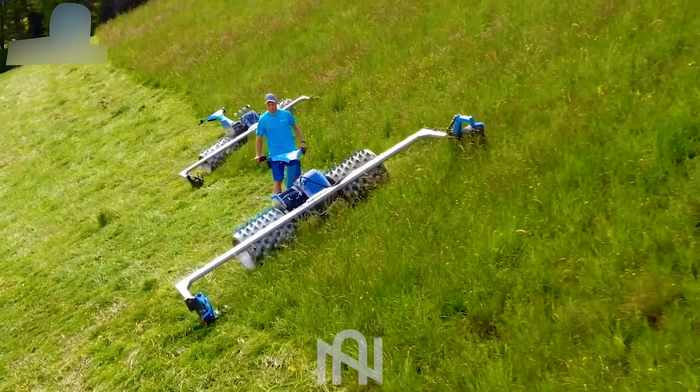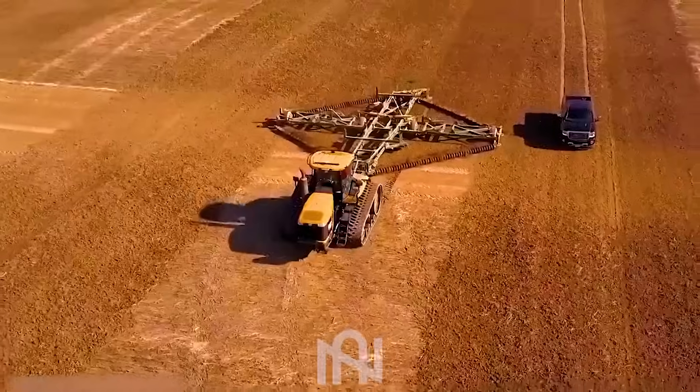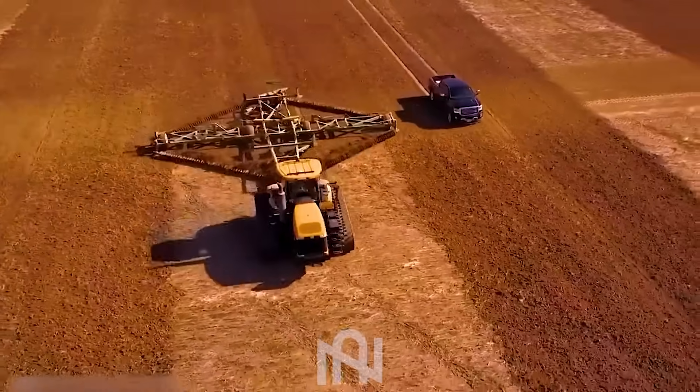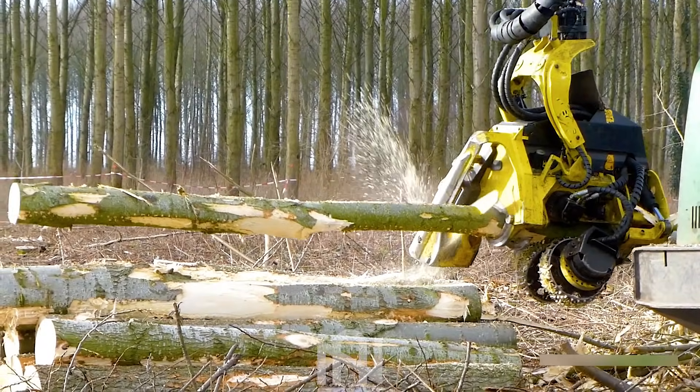Welcome back to NARTECH! Today we're embarking on an exciting journey into the world of agriculture machines. Get ready to witness some mind-blowing innovations that are shaping the future of farming. Let's start!